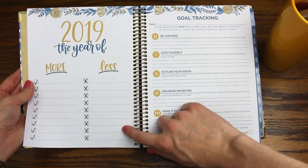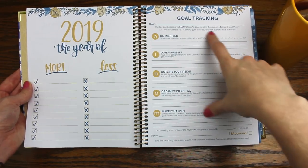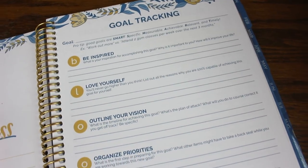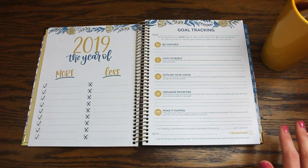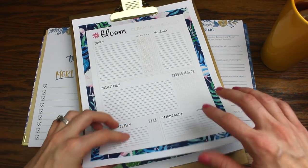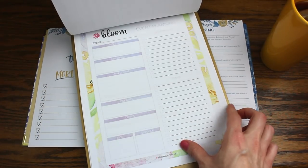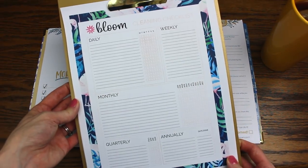They also have this 'More of This, Less of That' sheet and a really cool goal-tracking sheet for one specific goal that coaches you on how to set a goal you can actually achieve. This sheet is actually free on their website when you sign up for their email list. They have a ton of wonderful freebies — pretty much anything you want to organize, they have a printable for it, so definitely check out those free resources.